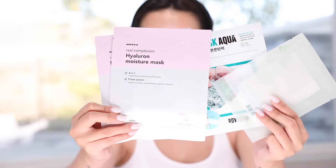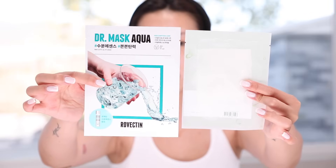I love the Hyaluron Moisture Mask from Han Skin, the Dr. Mask Aqua, and also a calming mask pack. All of my masks are geared towards moisturizing because during the summer it is so dry, and we want to moisturize our skin.